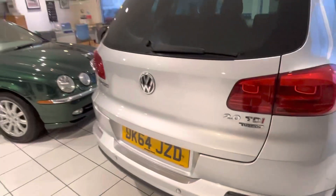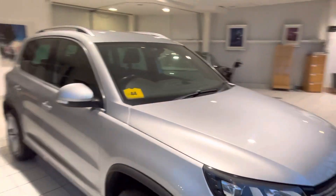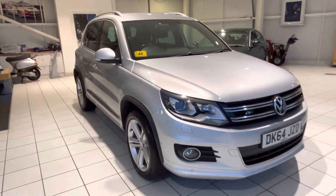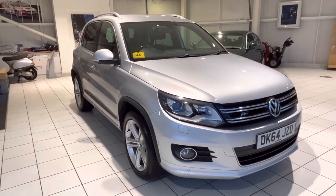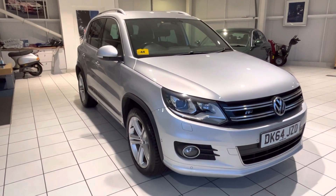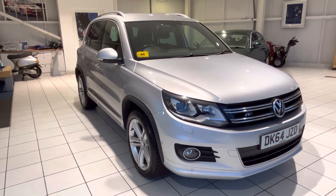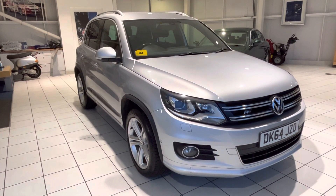Car's very nice, very clean. Great service history with the car. If this car is of interest to you — which I'm sure it will be, with it being the Blue Motion engine — you can give us a call on 01382 477 992. Just ask for one of the lads in the sales team. We can also give you valuations for any part exchange you might have to trade in, and also figures for finance as well. Thanks very much for watching.